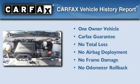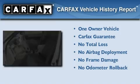This Ford has had only one owner and it qualifies for the Carfax Buy-Back Guarantee.